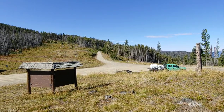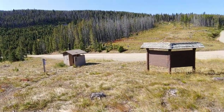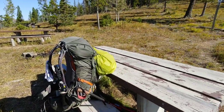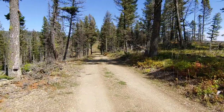Made it to Stemple Pass — coming down that road. There's a privy here which I'm going to visit immediately, some benches, picnic tables, and a barbecue grill — kind of random but really cool.